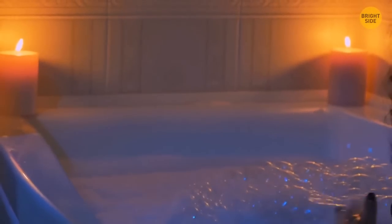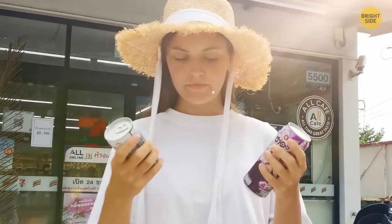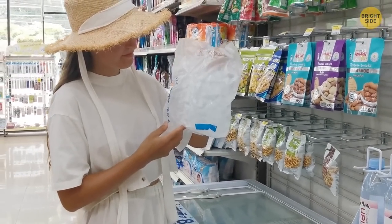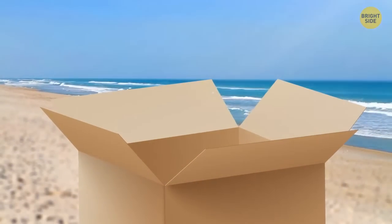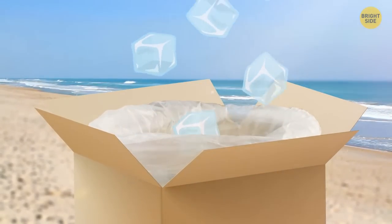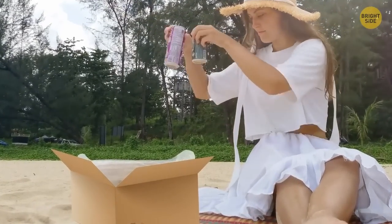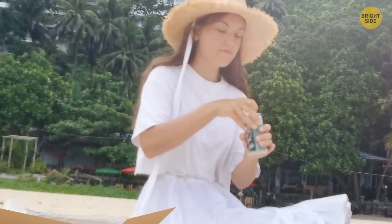Speaking of beverages, those cans of soda you just bought get warm way too fast. Quickly pop to a nearby store and buy some ice. Find an empty cardboard box and a plastic bag. Open up the box and cover it with the plastic bag as if you're going to use it as a trash can. Then pour the necessary amount of ice inside the box — all of a sudden, you have a fully functioning drink cooler. Grab those cans of soda and put them inside it; check back in a few minutes to find them nice and cold.